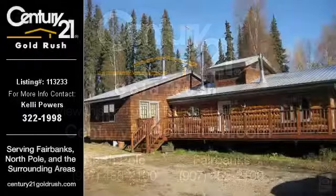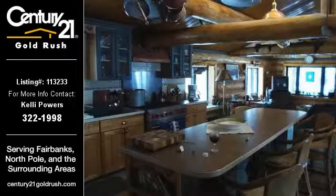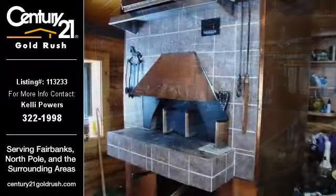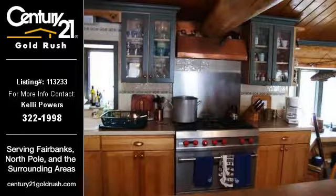This home listing is brought to you by Century 21 Gold Rush. This 1,440-square-foot property is a two-bedroom, one-bathroom listing built in 1977. This property is currently priced at $275,000.